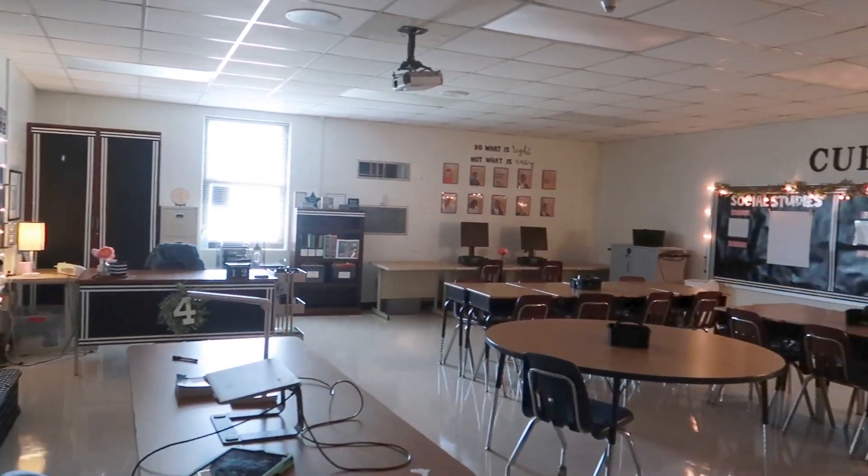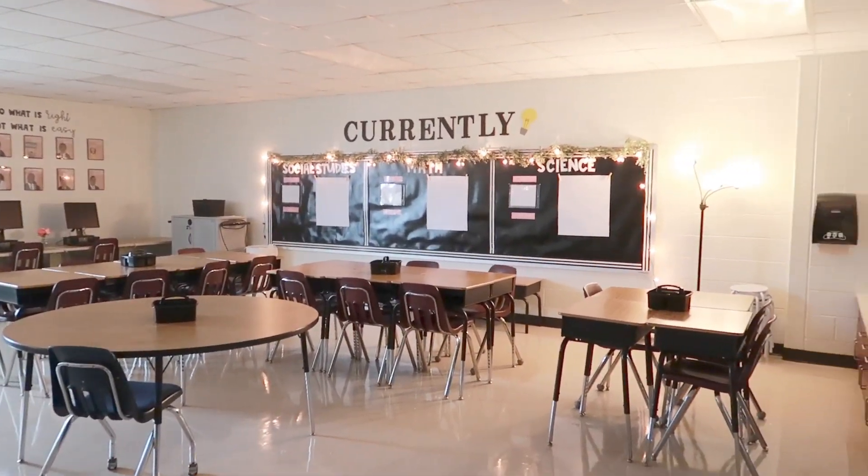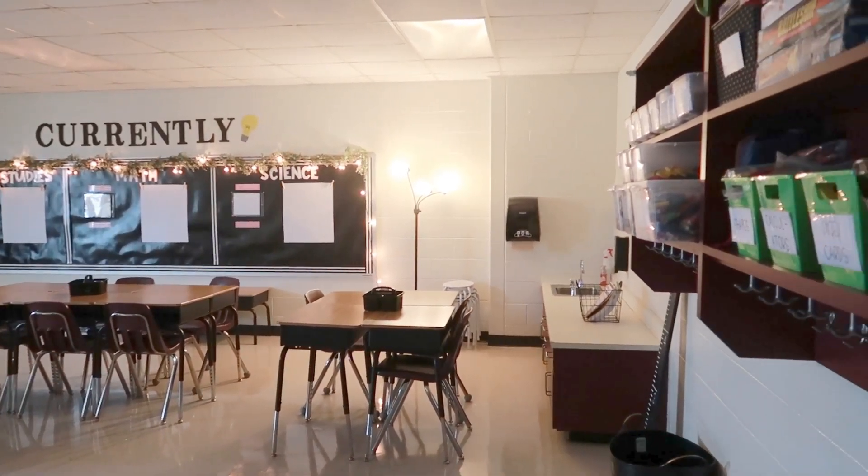Hey y'all and welcome back to my channel. If you are new, I'm Shakira and I'm a second-year fourth grade teacher. I am finally filming my classroom tour — I'm so excited! It is like done now, and this is the end of the third week of school. So yes, let's go ahead and get started with the tour. When we walk in, this is the overview of my room — it's so nice and homey.